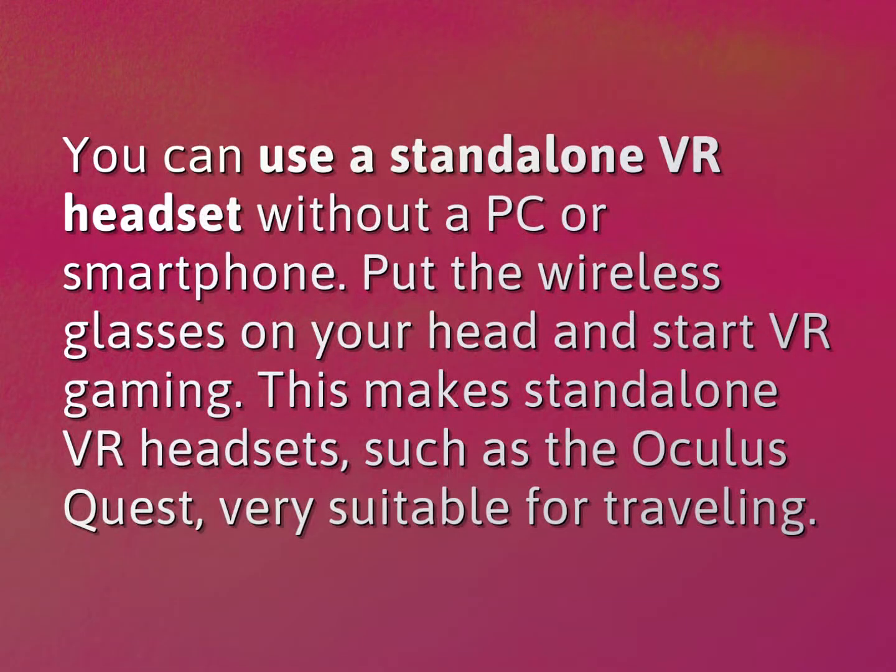You can use a standalone VR headset without a PC or smartphone. Put the wireless glasses on your head and start VR gaming. This makes standalone VR headsets, such as the Oculus Quest, very suitable for traveling.